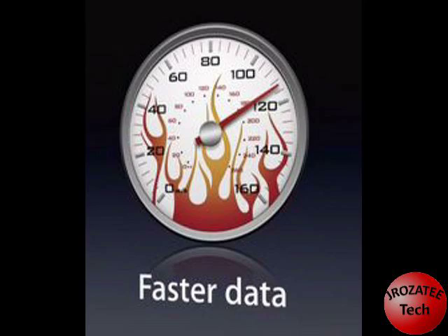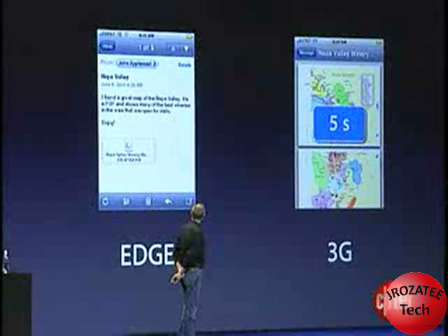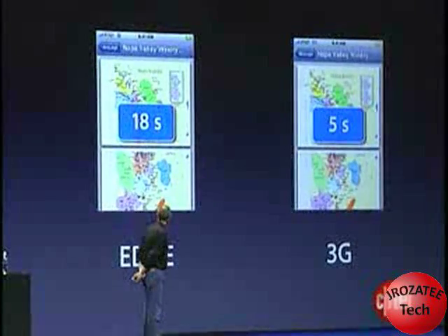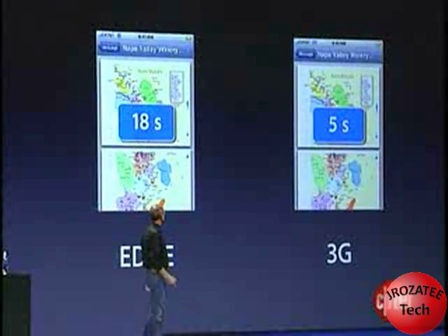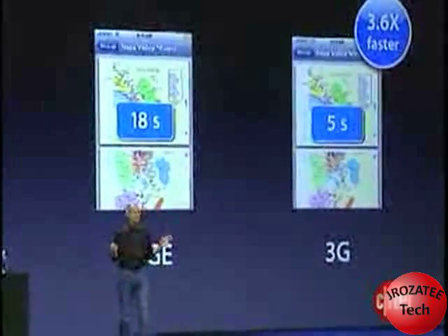Now there are a few cool new features in it. First, obviously, 3G — that's a big one. Apple demonstrated how much faster it goes — it's ridiculous. The 3G version downloads in 5 seconds, and the Edge version in 18 seconds. That is 3.6 times faster on the 3G version.